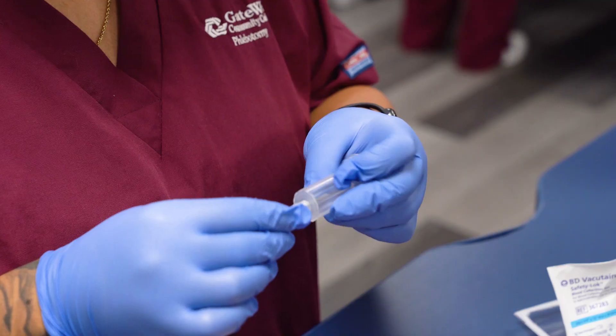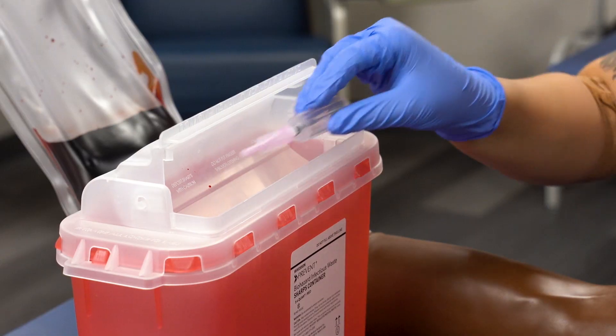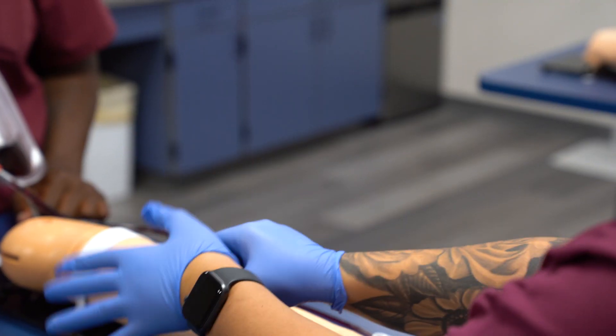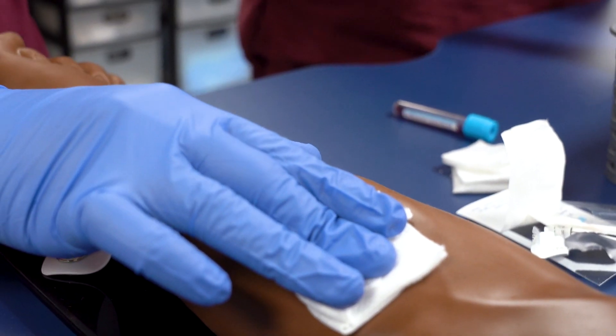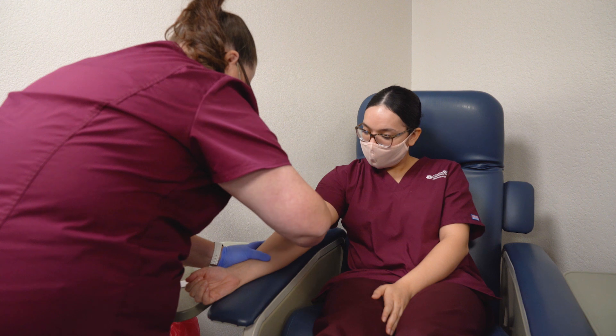We have students who are looking to do specifically just phlebotomy, and we also have students who are looking to utilize phlebotomy to either stack a credential or acquire a skill through our program that's going to benefit them in their end goals, such as nursing or nuclear medicine.